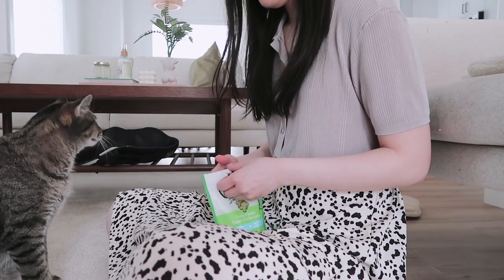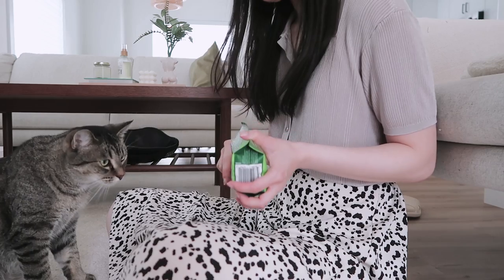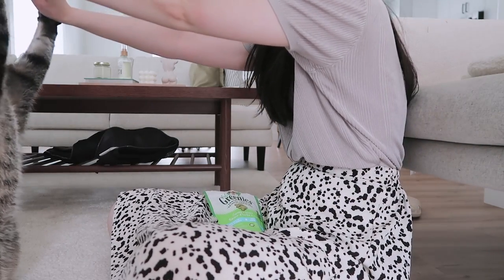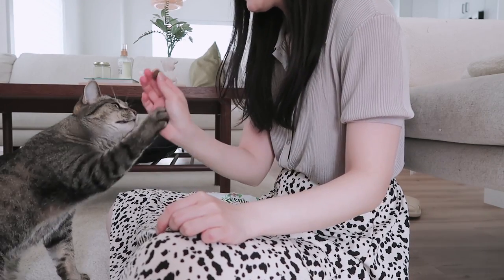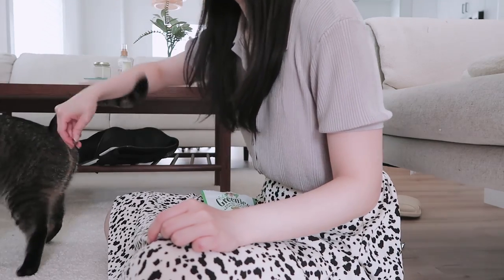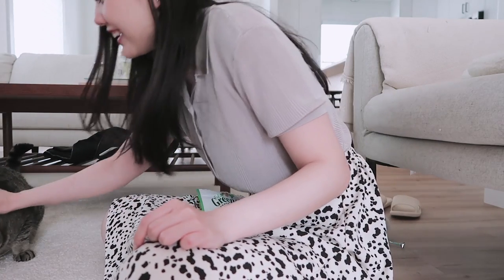Hannah, you want to do some tricks for mommy? You're gonna do some tricks — ready? This way! Good girl! High five! Double! Good girl! Other! Good girl! Spin! Good girl! She's a good girl — are you a good girl?